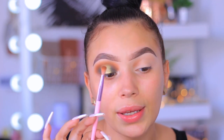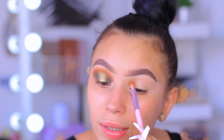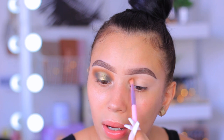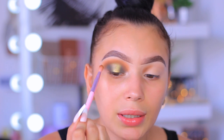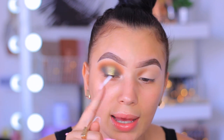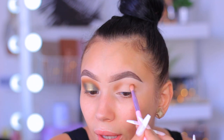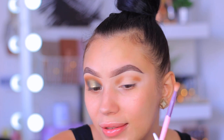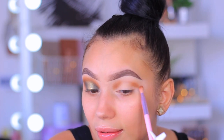I am using a Morphe x Jeffree Star JS12 brush — it's a tiny little dome brush — and I'm using that to get into the socket area because that's where I want the most depth, along with the outer corners. That's the halo eye concept: you want the depth on the outsides and then brightness in the middle. Now I'm going to pack this shade onto my outer corner as well.